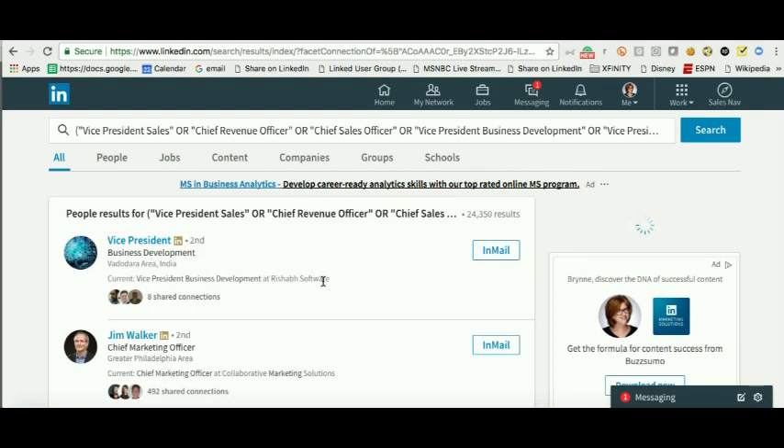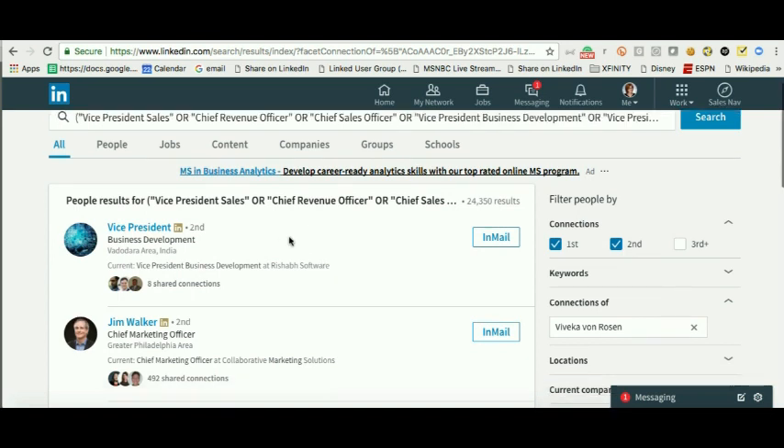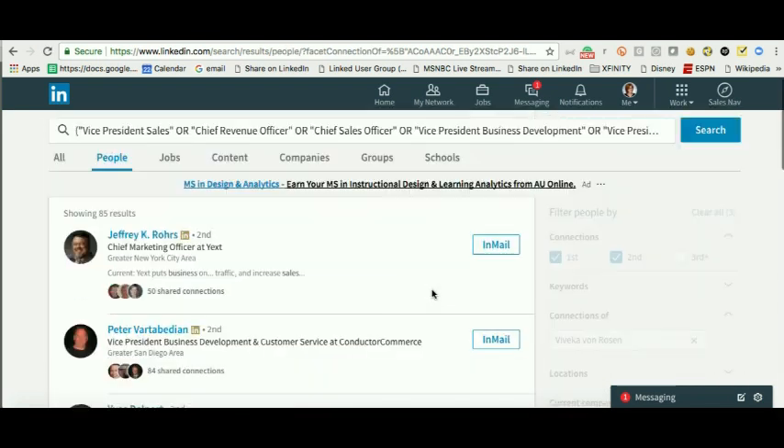I can get a list of the people that Vivica is connected to that I might want to meet — and these are now my second-degree connections. This is great for networking, for client referrals, for identifying who your connections know that you want to meet, and leveraging those relationships to get warm introductions.